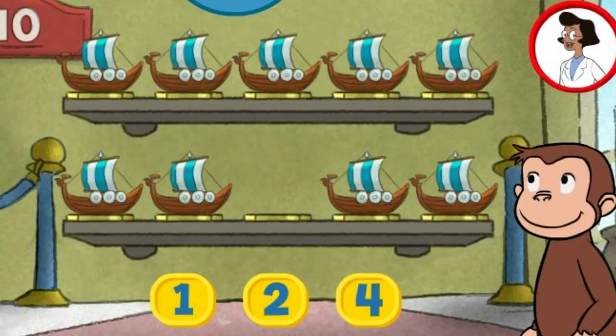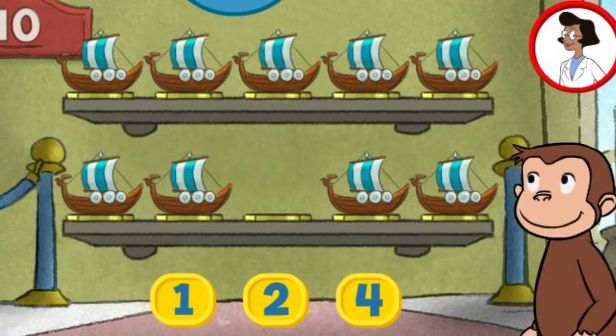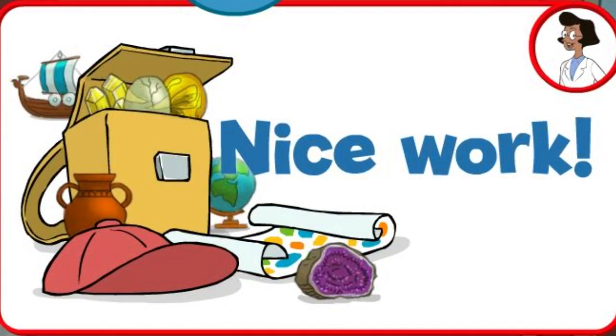Here we have nine things. How many more do we need so that we have ten altogether? Four. Oops, that's too many. Try again. One. That's it. The exhibit now has all ten things. Nice work.